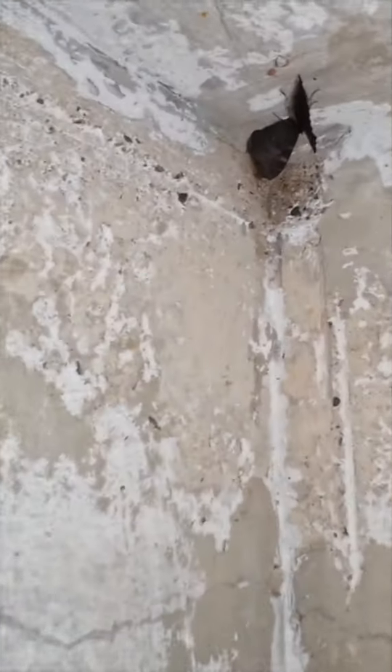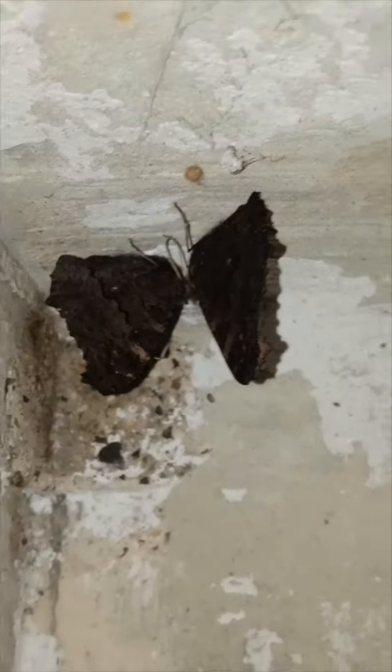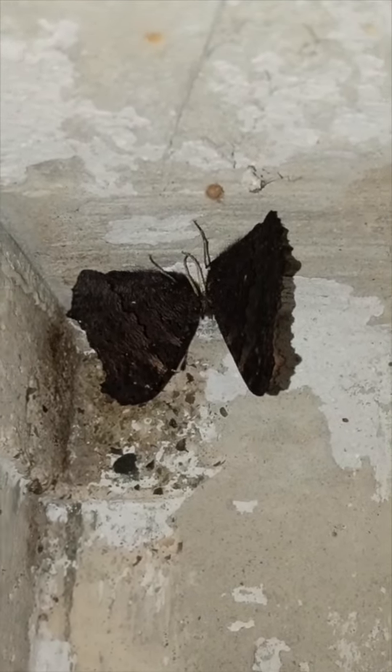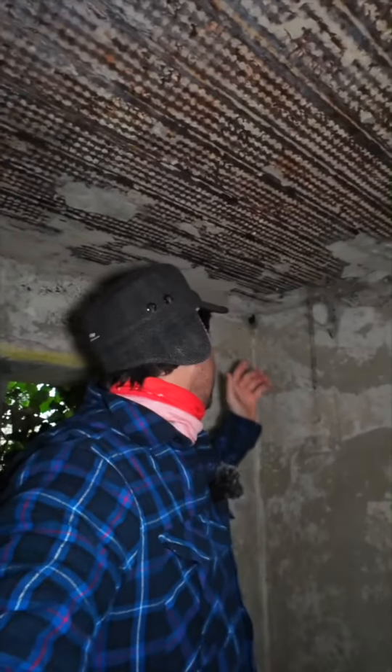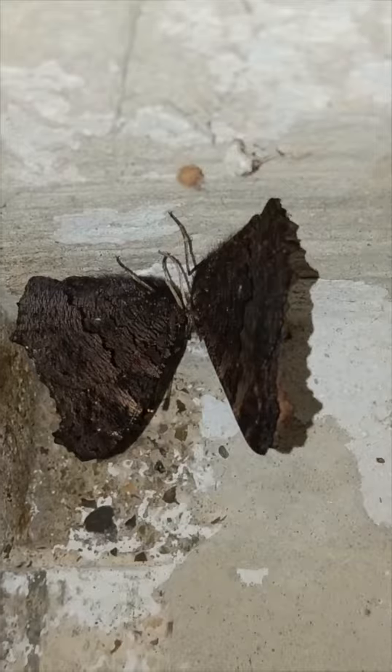Look at this — these are a pair of hibernating butterflies. Now most butterflies will overwinter in their egg stage or their caterpillar stage, but some adults will hibernate in their adult stage. Normally small tortoiseshell or peacock butterflies, and these here are peacock butterflies. They'll find somewhere cool to see out the winter.